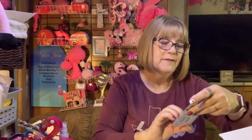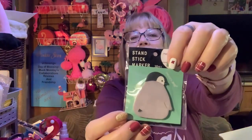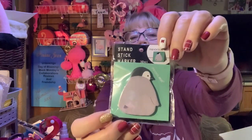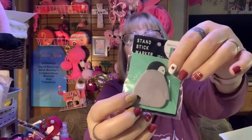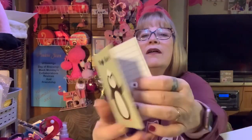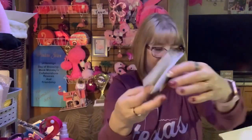Oh, look at this one. Stand stick. This one is a decoration you can stand up on your desk and then be able to pull off the penguins. That's cute. This is mostly penguins. How cute. High five. It's a little notebook. I like it a lot.